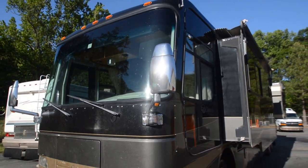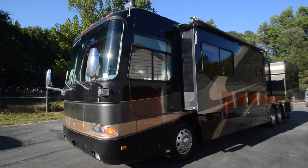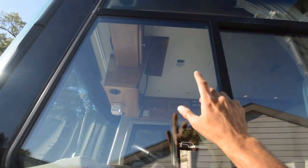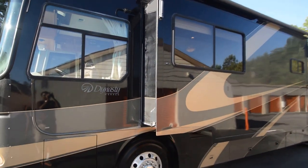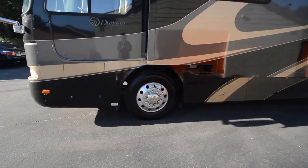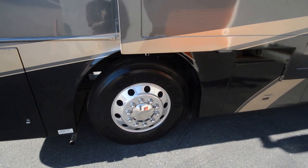The windshield looks free from any major cracks or chips — it's a panoramic one-piece windshield. The driver window looks like it's not fogged up; some of these older 2002 models will have foggy windows, but these are good. This is a 2002, so it's about 14 years old. By the way, it has Goodyear tires with a 2015 date code — the 19th week of 2015 is when those Goodyear tires were manufactured.